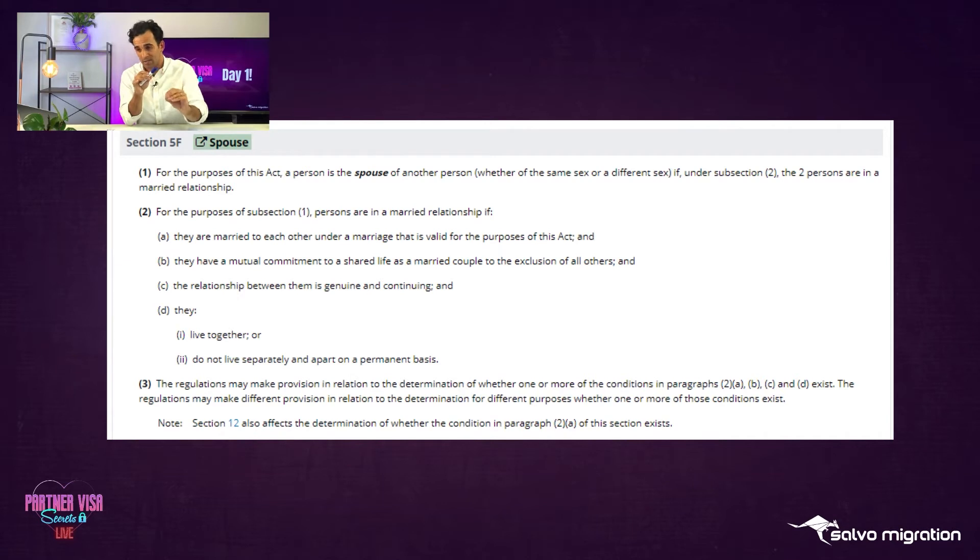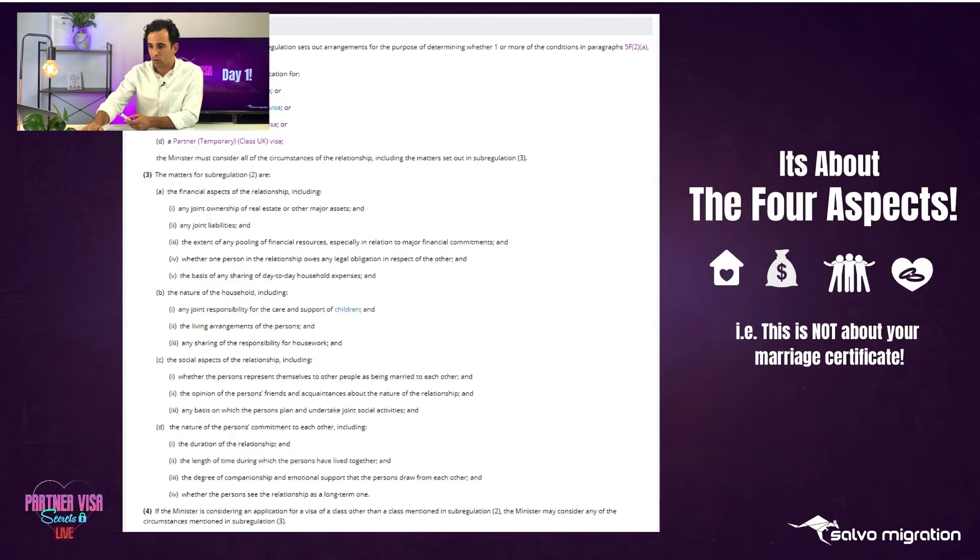The relationship between them must be genuine and continuing, and they must live together or not live separately apart on a permanent basis. The regulations may make provisions in relation to the determination of whether or not any of the above is satisfied. So we can look further to see what it actually means to be married to each other, to have a mutual commitment, that the relationship is genuinely continuing, and that they live together or do not live separately apart.